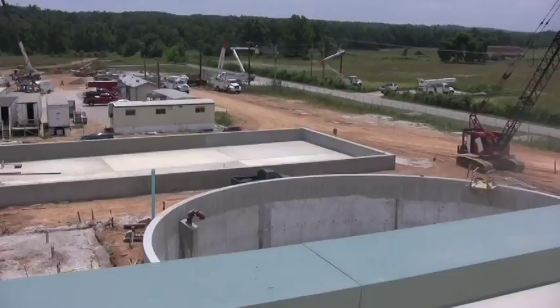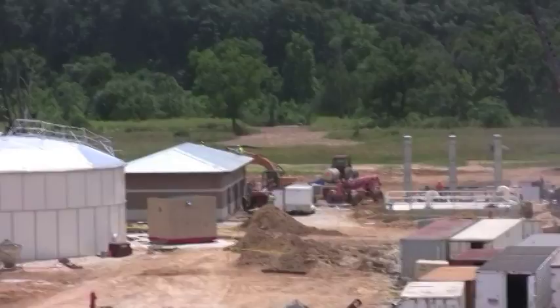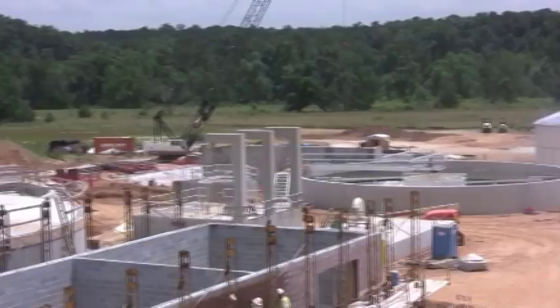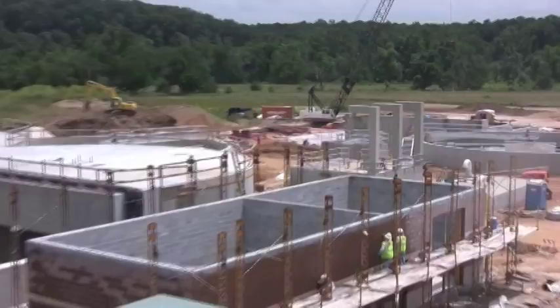We're on top of the sludge process building looking at the sludge storage slab and the construction offices beyond that. In the distance is the influent pump station, control building number one, the water storage tank, the clarifiers, the return sludge pump station in the middle of the clarifiers, and control building number two in the foreground with the process trains beyond that.